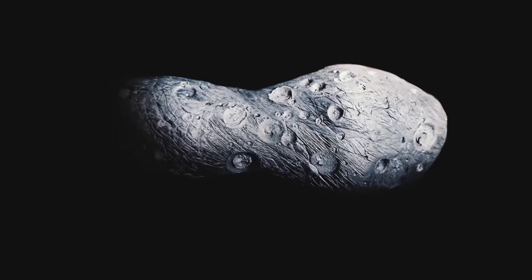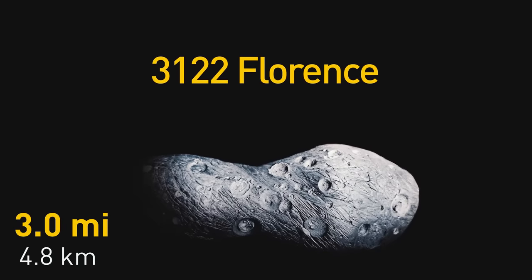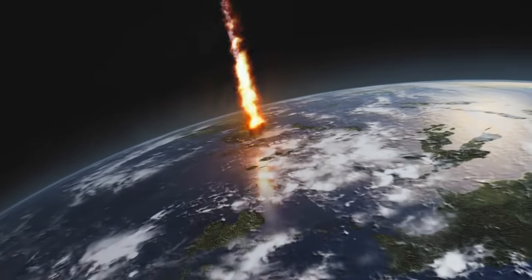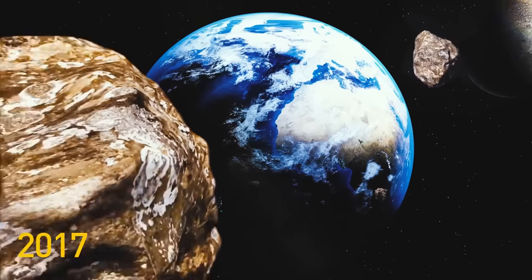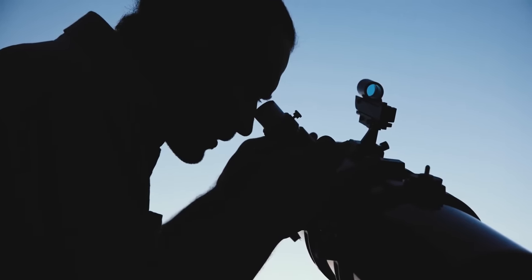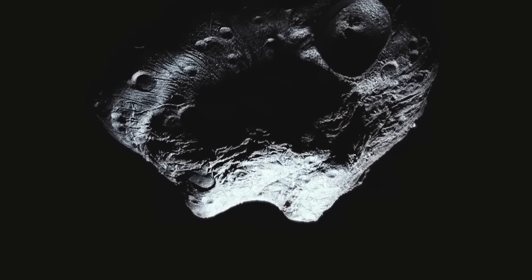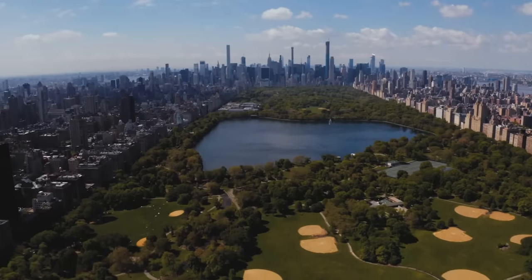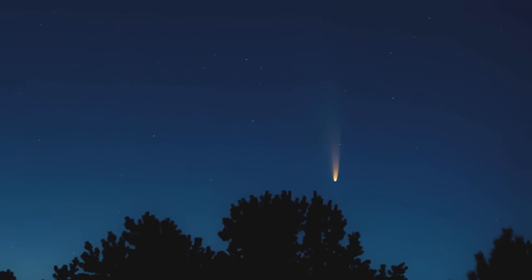But the next asteroid to approach Earth is going to be three miles wide — it's called 3122 Florence. If it hit our planet, it could wipe entire continents off the face of the Earth. In 2017, this space rock got awfully close to us and could be seen in the sky even with a small telescope. The next biggest one to worry about is 1999 JM8 — about as wide as Manhattan, with an unnerving habit of approaching Earth a bit too close for everyone's liking.